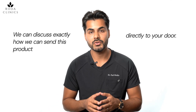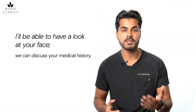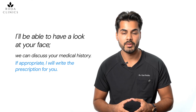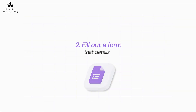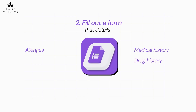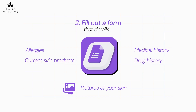Now the exciting part — how we can send this product directly to your door. We offer two options. The first is an online video consultation with me, where I can look at your face, discuss your medical history, and if appropriate write the prescription. The other option, which is perhaps even more convenient, is filling out a form detailing your medical history, drug history, allergies, current skin products, and a few pictures of your skin so I can assess whether you're suitable.